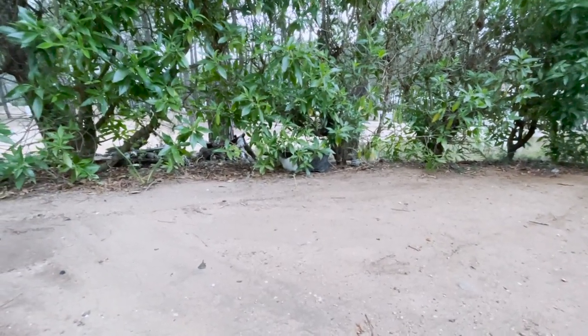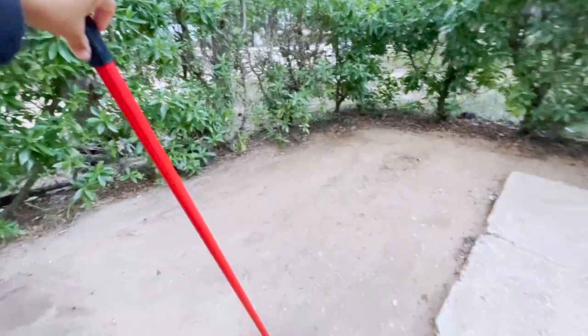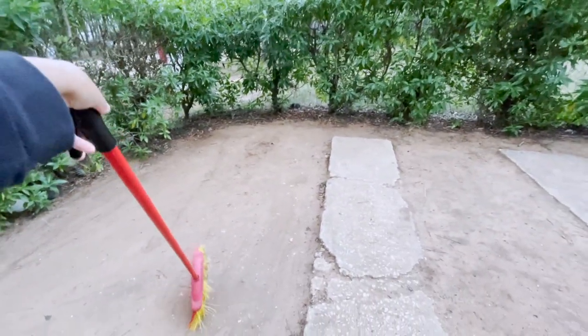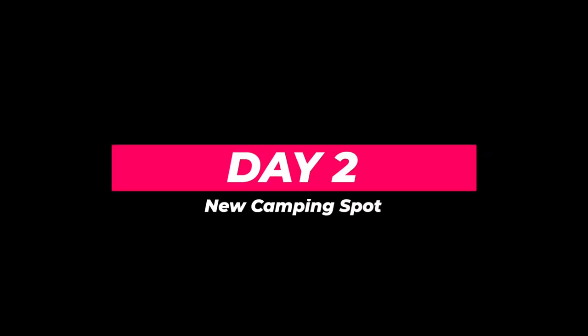I will try to lure her again later on. That's the first day of relocation done. Day two — updating from the new camping spot.